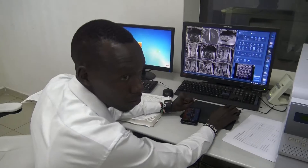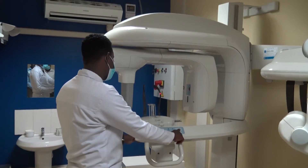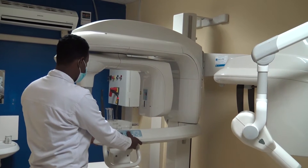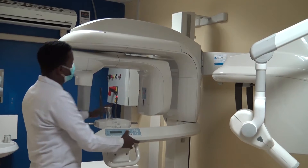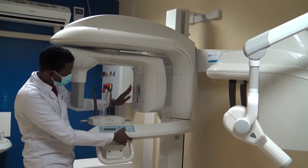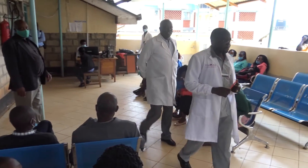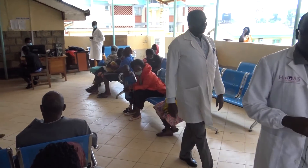Nandi County is among the few counties with an MRI machine that serves patients from within and outside Nandi. For early sign detection, radiologists carry out computerized tomography scans of the pelvic, neck, chest, and more. The center is open 24 hours a day and handles 15 patients per day.